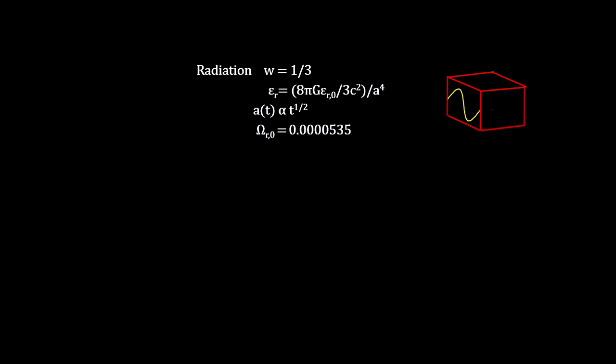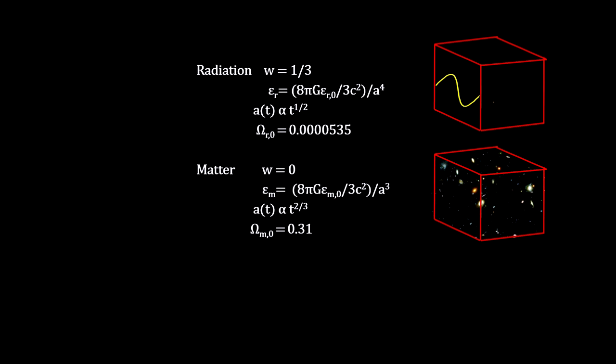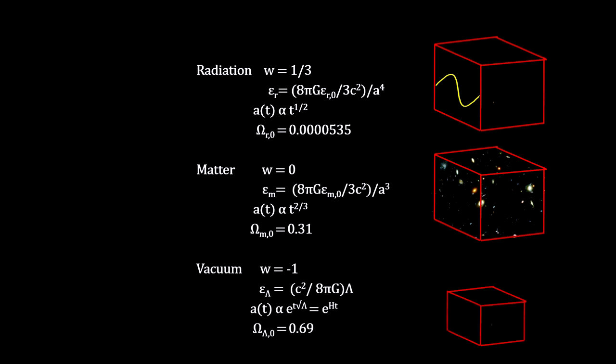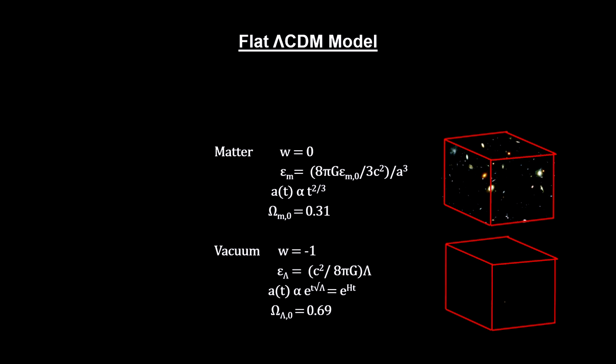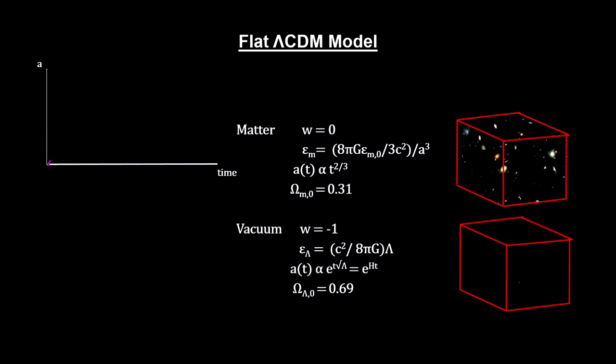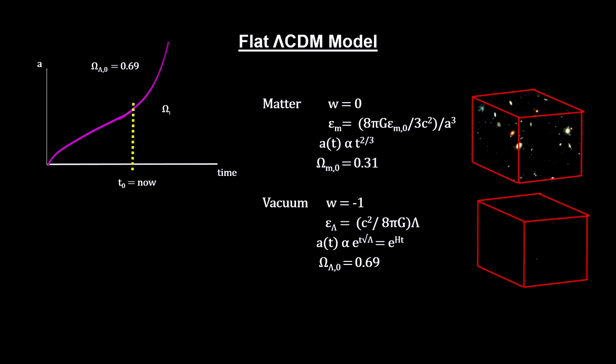Vacuum energy has a key implication for our flat cosmological model. Radiation with W equal to one-third dilutes by the cosmic scale factor raised to the fourth power. Relatively still matter that exerts no pressure has W equal to zero and dilutes by the scale factor cubed. But vacuum energy density, with W equal to minus one, is a constant — it does not dilute. Therefore, the total amount of vacuum energy increases with the volume of the universe. In a small universe it would have little impact, but today it is almost 70% of the energy density of the universe, filling the gap left by the matter-radiation-only number.